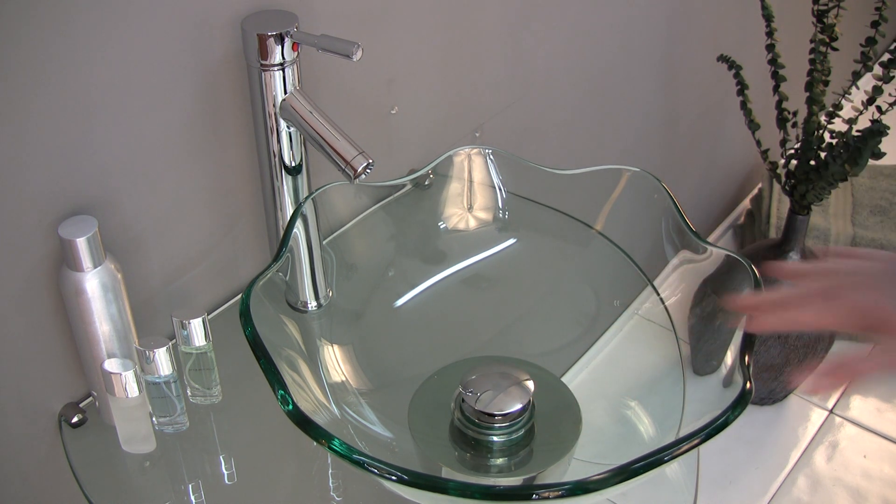The sink has a stylish scalloped wave edge and comes with an easy to use pop-up drain and high-end Fresca faucet.